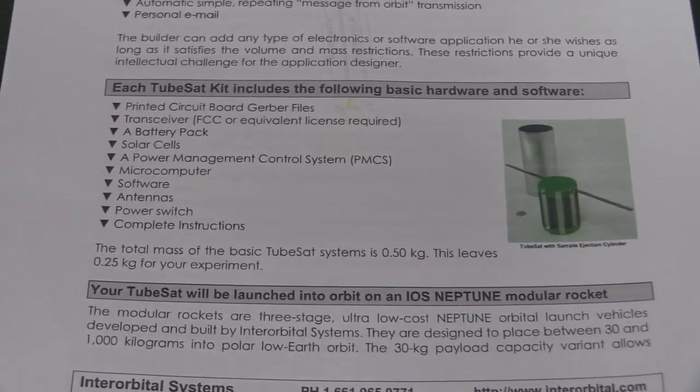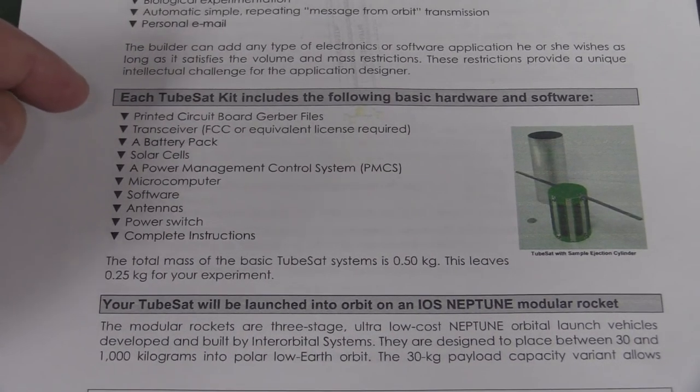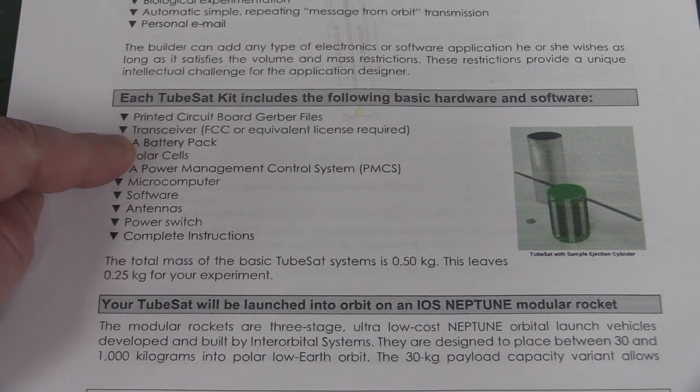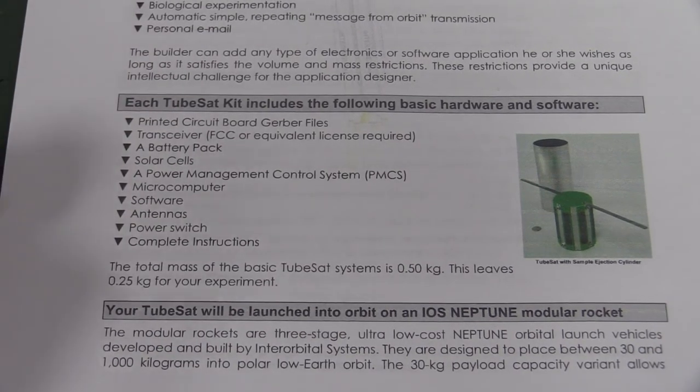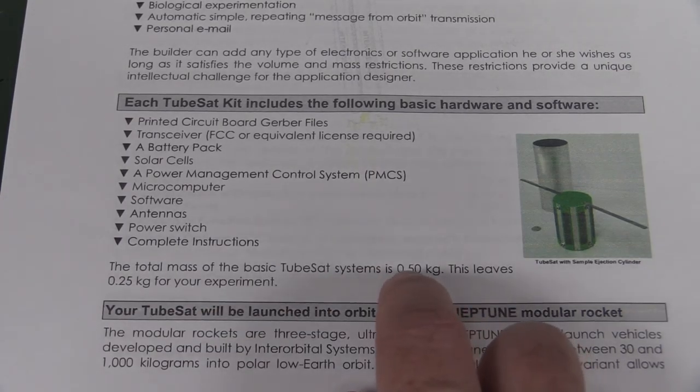You can get this kit and you get the Gerber files for making your own boards inside. But you get a transceiver in it, you get the battery pack, the solar cells, power management controller, microcomputer — whatever that is — software antennas. You get like everything. It's a complete kit. And it weighs half a kilogram.